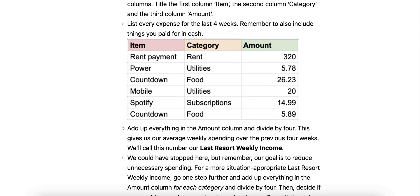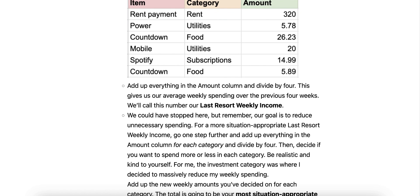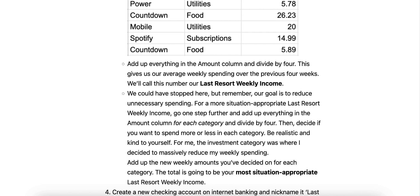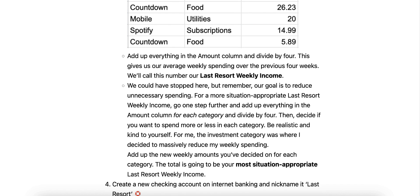Now we could have stopped here, but our goal is to reduce unnecessary spending. For a more situation-appropriate last resort weekly income, go one step further: add up everything in the amount column for each category, then divide by four. Then decide if you want to spend more or less in each category — be realistic and kind to yourself. For me, the investment category was where I decided to massively reduce my weekly spending. Add up the new weekly amounts for each category; that total is your most situation-appropriate last resort weekly income.